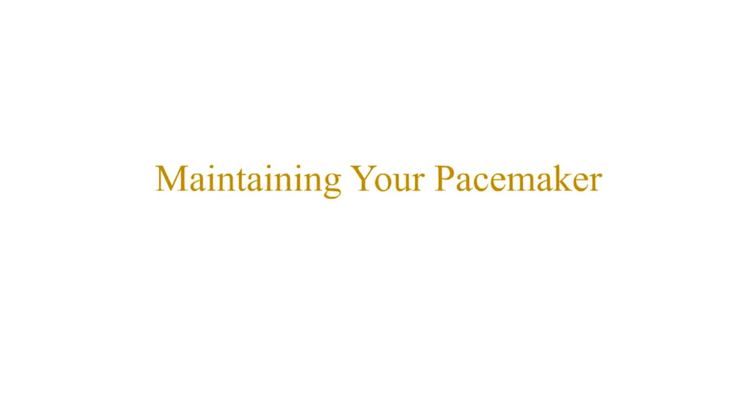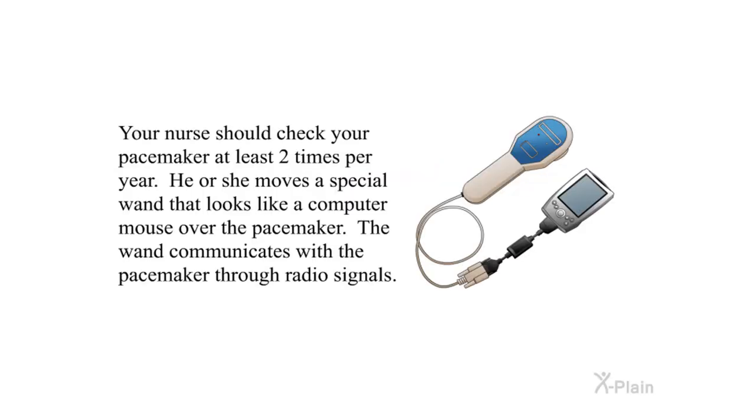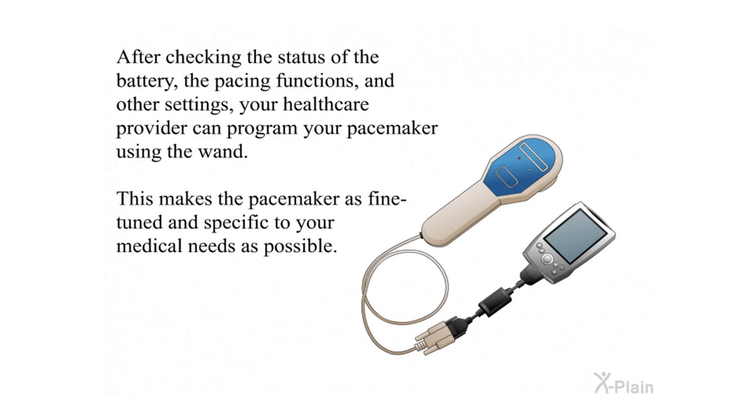Maintaining Your Pacemaker. Your nurse should check your pacemaker at least two times per year. He or she moves a special wand that looks like a computer mouse over the pacemaker — the wand communicates with the pacemaker through radio signals. After checking the status of the battery, the pacing functions, and other settings, your healthcare provider can program your pacemaker using the wand, making it as fine-tuned and specific to your medical needs as possible.